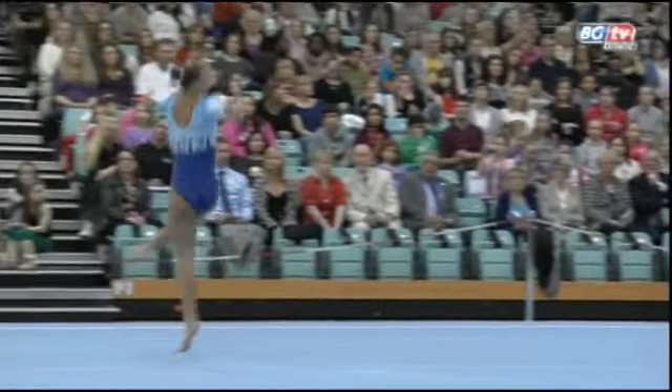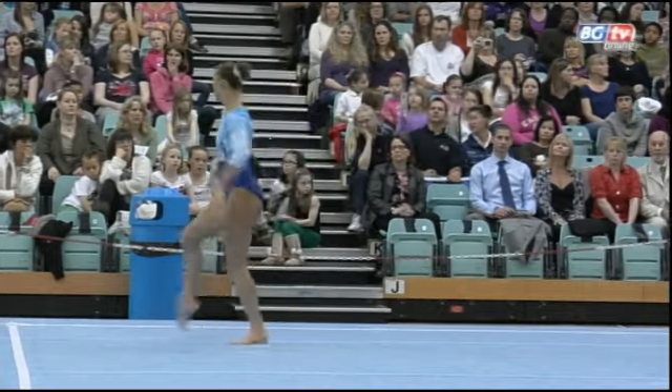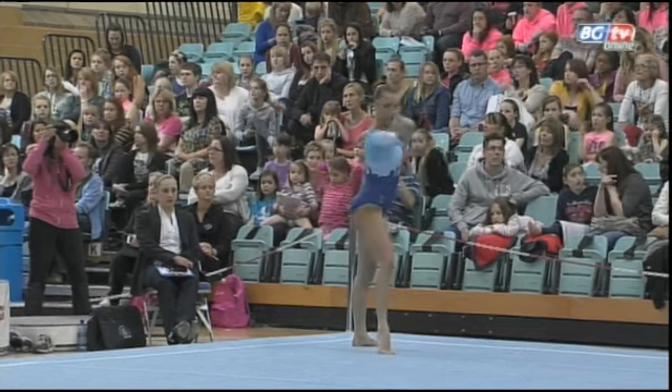A simple spin and a nice leap series just to fulfill the requirements of the judges. Gymnasts are required to show a whole host of artistic skills as well as the powerful tumbling. Imogen is also doing very well with her dance composition.